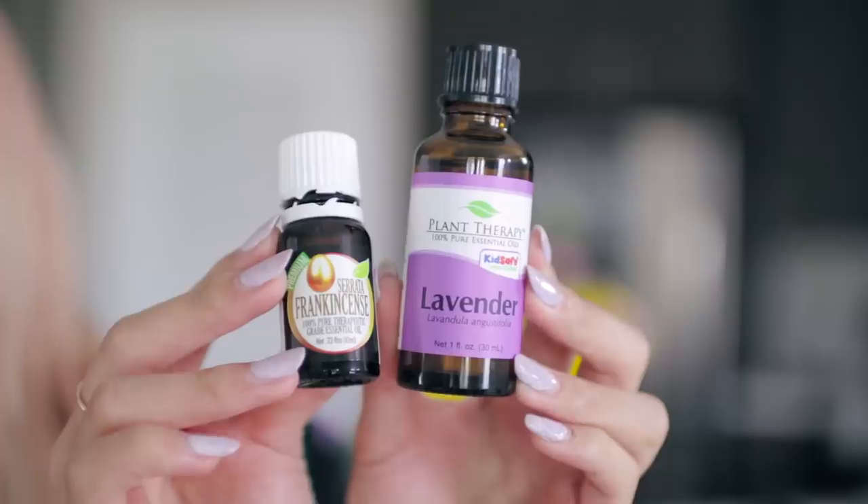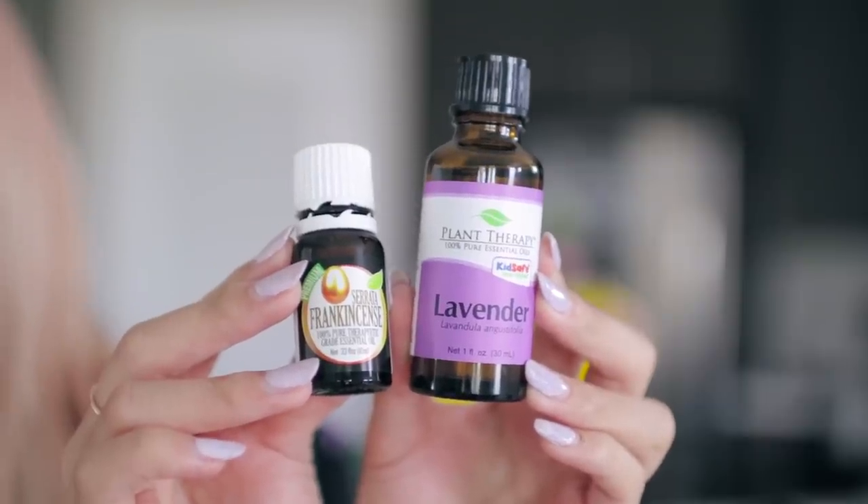I also really love diffusing essential oils, as you may have seen in my essential oils video. Today I have lavender and frankincense, which are two of my favorite scents to diffuse.